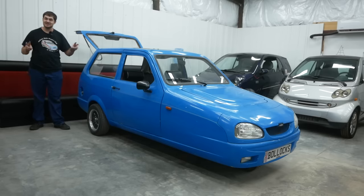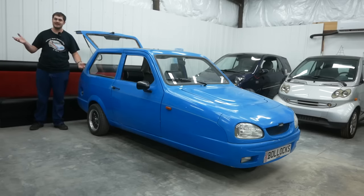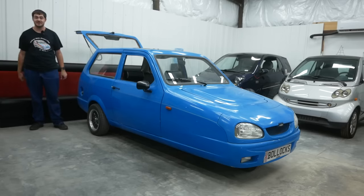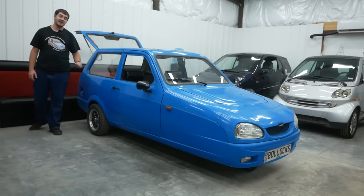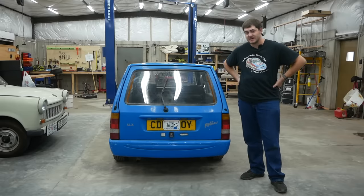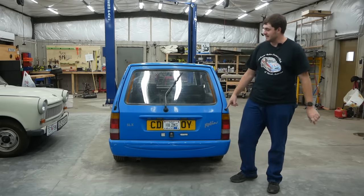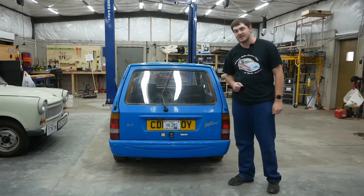This Robin is an estate with a hatchback. Robins and Rialtos were available as sedans, hatchbacks, estates, and panel vans throughout the years, but the Mark III Robin was only available as an estate and a panel van, which are basically the same thing — the panel van just didn't have any windows or backseat. This is the rear wiper — it works exceedingly well. This is the rear washer jet, and opposing it for symmetry is the radio antenna.